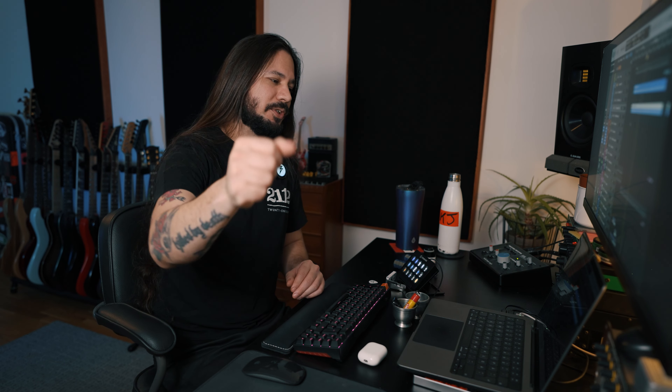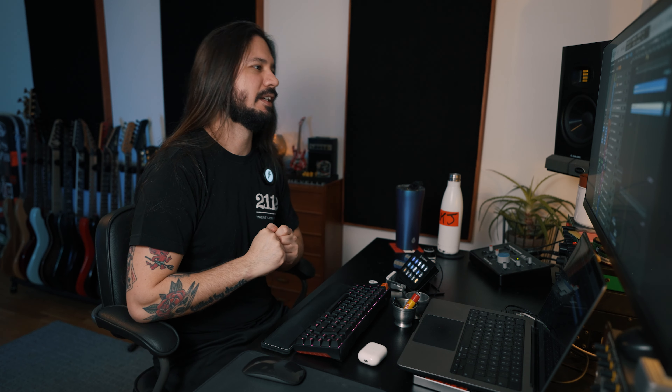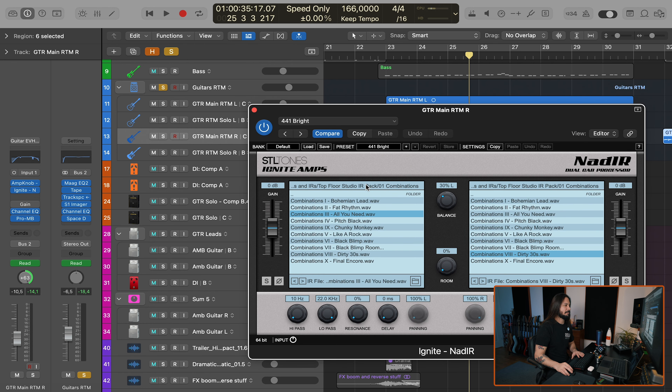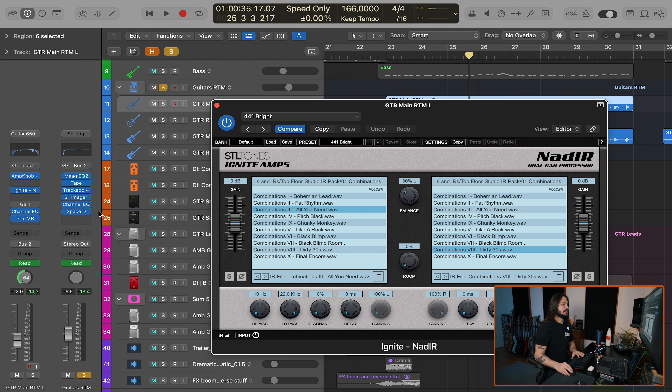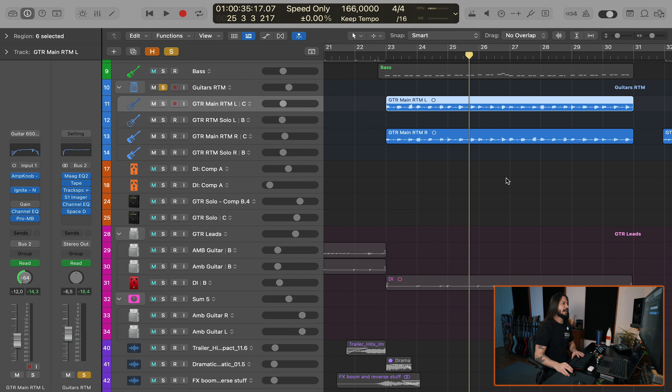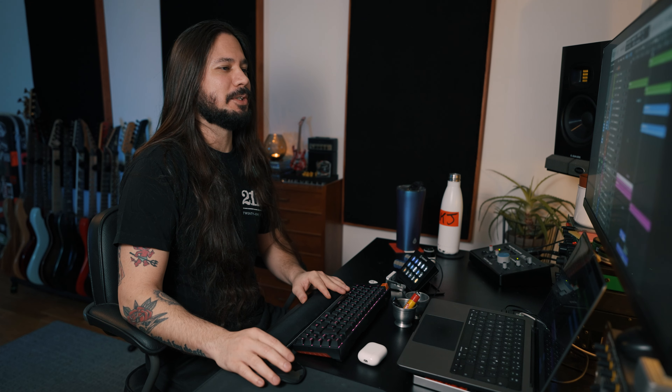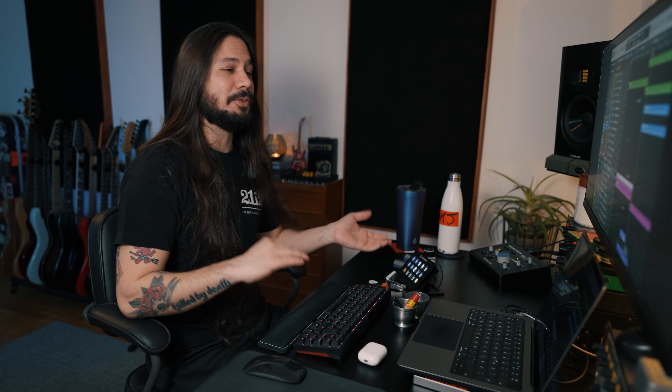By the way, this was mixed originally by Robin Leon. I was out on the road, so he actually mixed this up for us the first time — super appreciate it, it sounded great. I was traveling and didn't really have that scope, so the writing was enough for me and I was fixing the video stuff as well. The right one's using the All You Need and the Dirty 30s, and the left one is also using the All You Need and Dirty 30s — same IR responses on those.